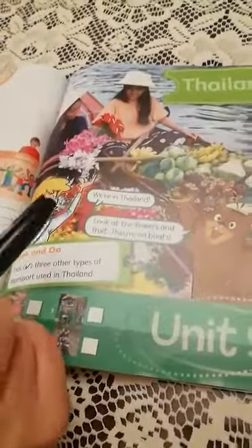Hi students, how are you today? Our next destination is Thailand. We're going to visit Thailand in Unit 9.